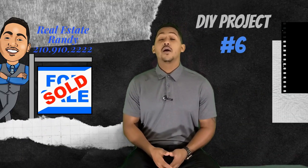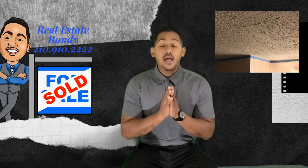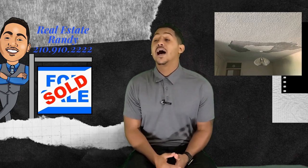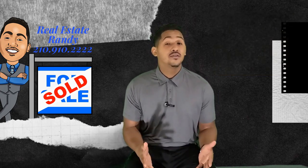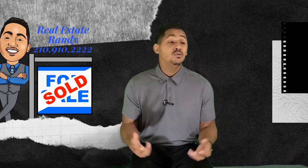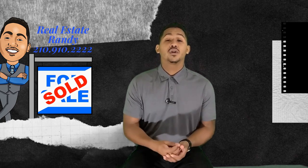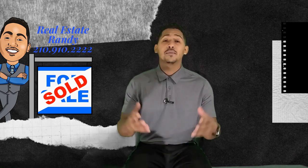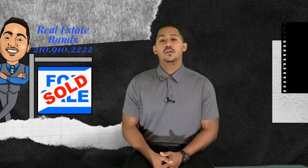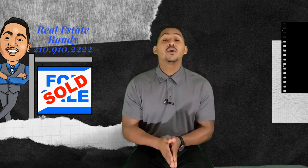DIY project number six: popcorn ceilings. I'm sorry, they've got to go. I have never, ever had anybody come up to me and say, 'Hey, find me the house with popcorn ceilings — that's my thing.' Nobody likes them. Get rid of them. It just dates the home and makes it feel old, and when I'm in a house that feels old, all I'm thinking about is all the old home problems. Get rid of your popcorn ceilings. You're also competing with new construction homes — new construction communities are popping up everywhere, even in older communities, putting in 20-some-odd houses. You are competing with new construction, so get rid of the popcorn ceilings.